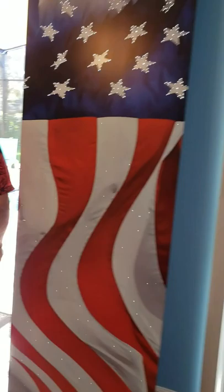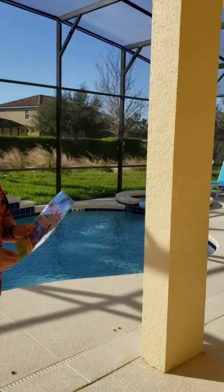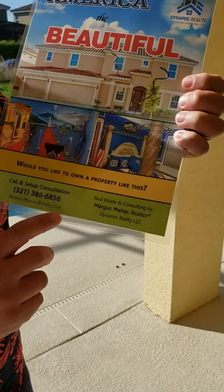These doors open up to your little oasis as well. Look at this — the pool. Imagine the whole team out here, church, family, whatever have you. This is done by Nanak Realty. You call Marcus at 321-388-6856. Marcus Real Estate as well.